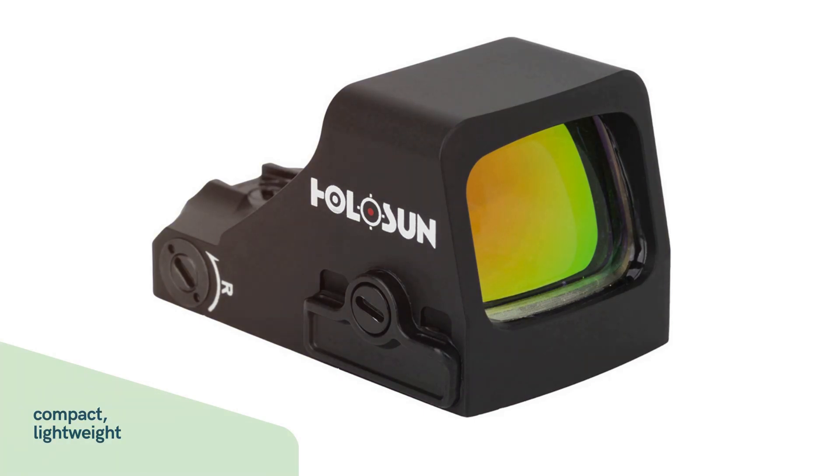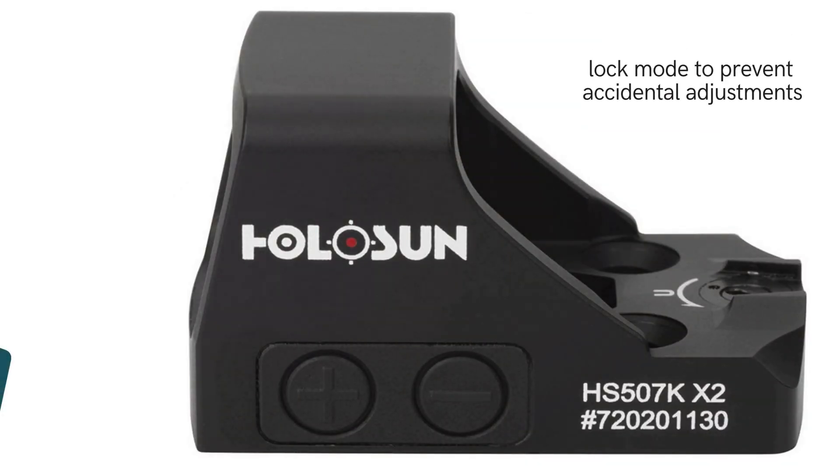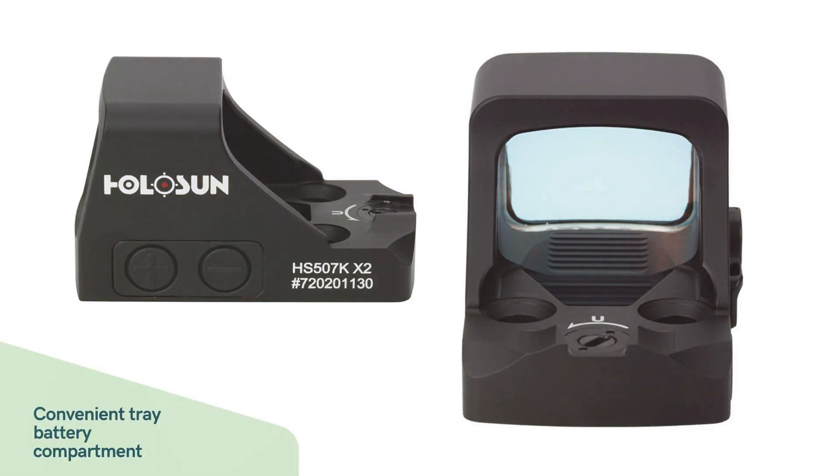The sight is lightweight and compact, making it perfect for concealed carry. Additional highlights include an IP67 waterproof rating, a lock mode to prevent accidental adjustments, and a convenient tray battery compartment for easy battery changes without unmounting.